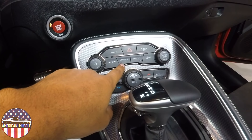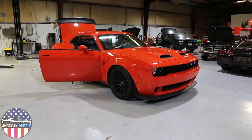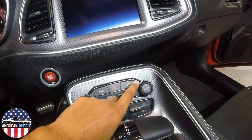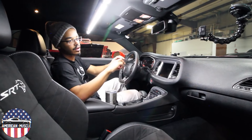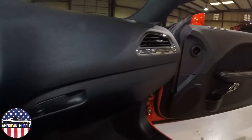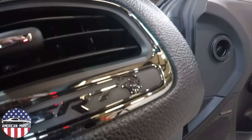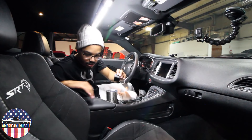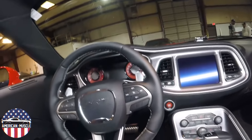You have your SRT button that brings up all your different menu options to change your shift points and ride control on your suspension, plus your traction control button for street mode and track mode. Down here are all your HVAC buttons. The one thing in the interior that really shows you that you're in a Hellcat Redeye is on the SRT logo — there's a Hellcat logo with the red eye. The seats have Alcantara centers with leather bolsters and the SRT and Hellcat logo stitched in the middle.